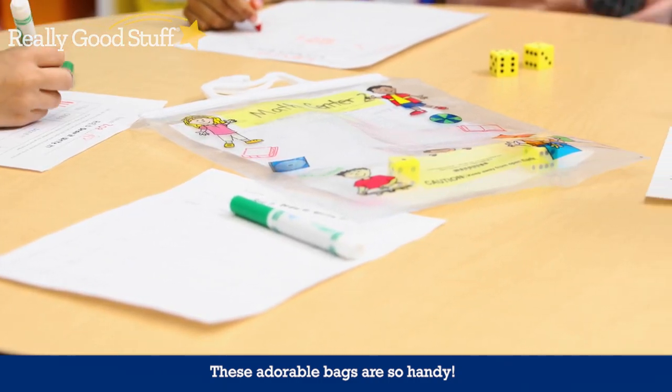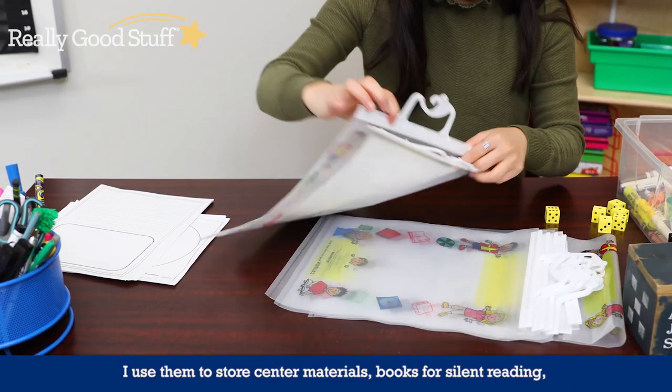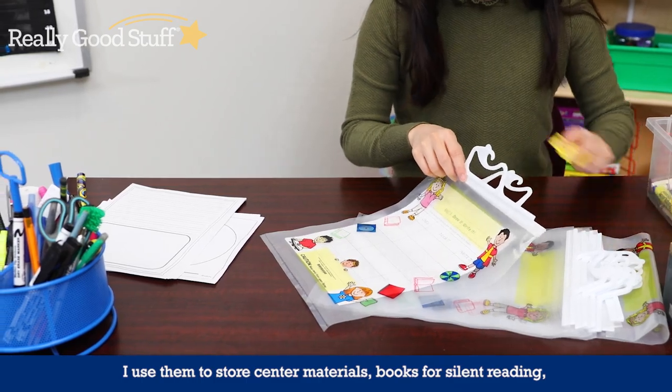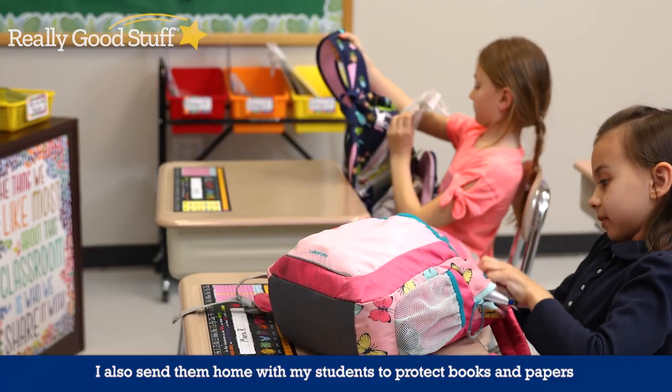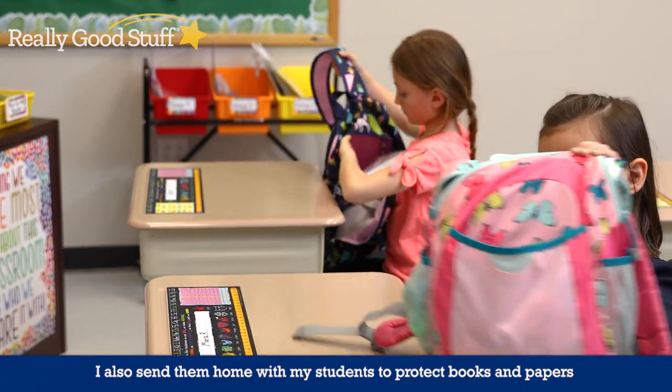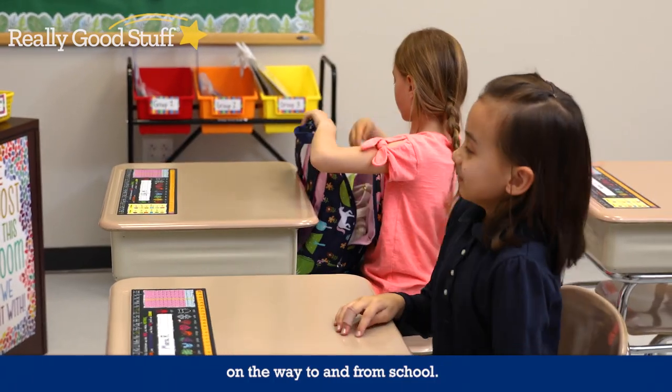These adorable bags are so handy. I use them to store center materials, books for silent reading, and audiobooks in my listening center. I also send them home with my students to protect books and papers on the way to and from school.